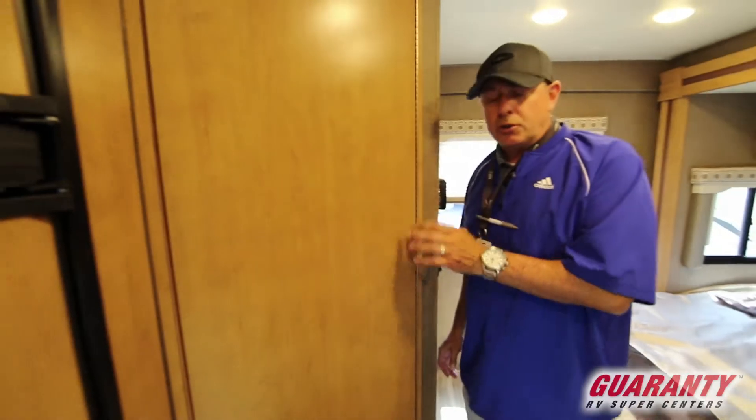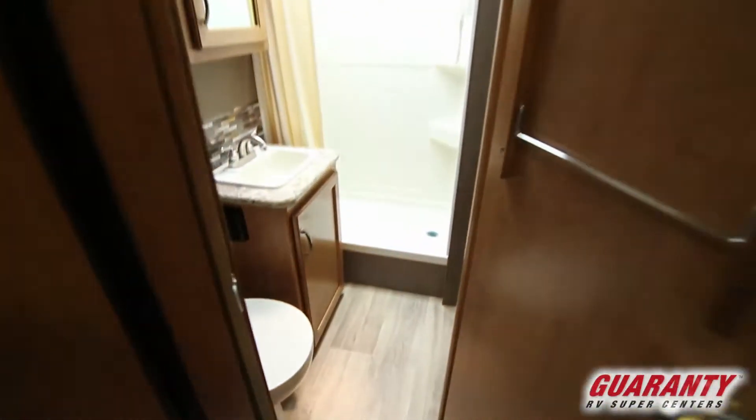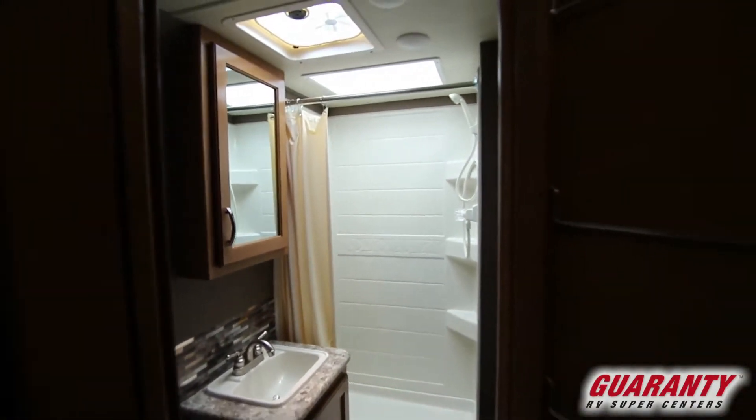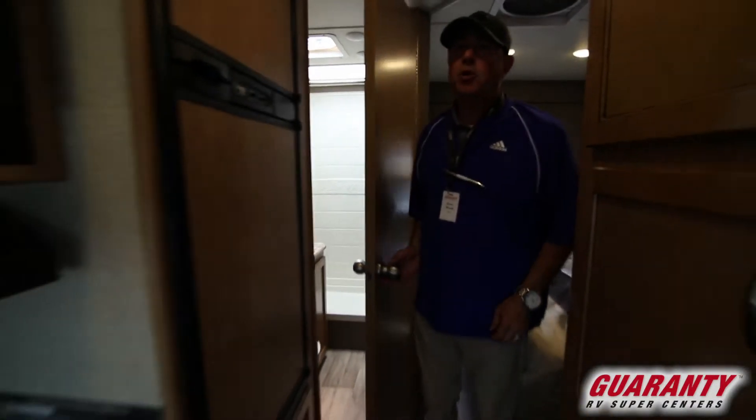A real nice thing with these short coaches with this particular floor plan — nice bath in the far back corner, not in the middle of the coach. As you can see, it's a great size shower and everything in a small coach.